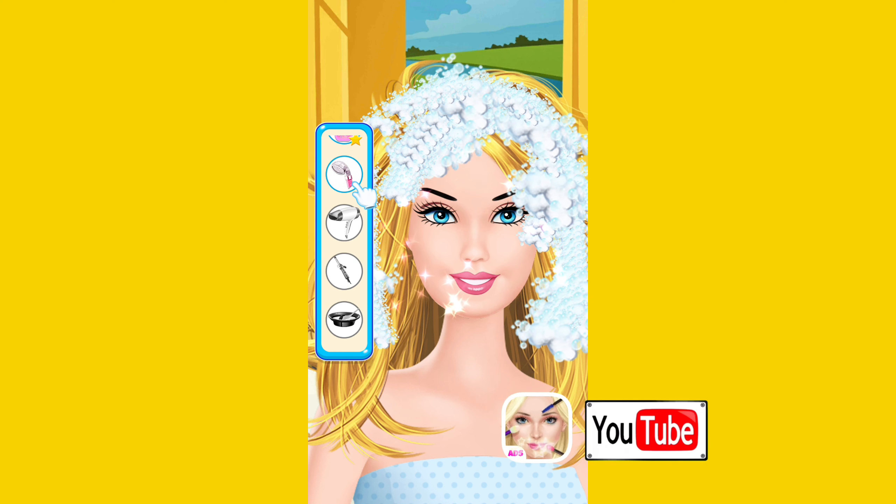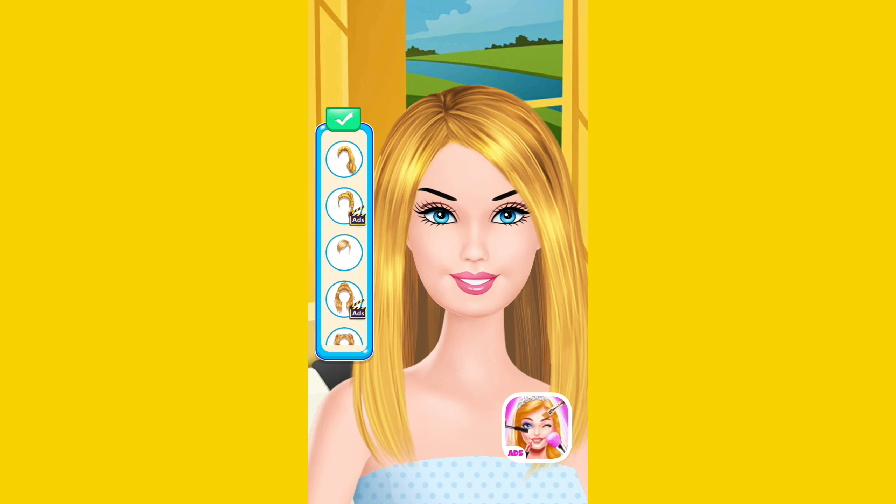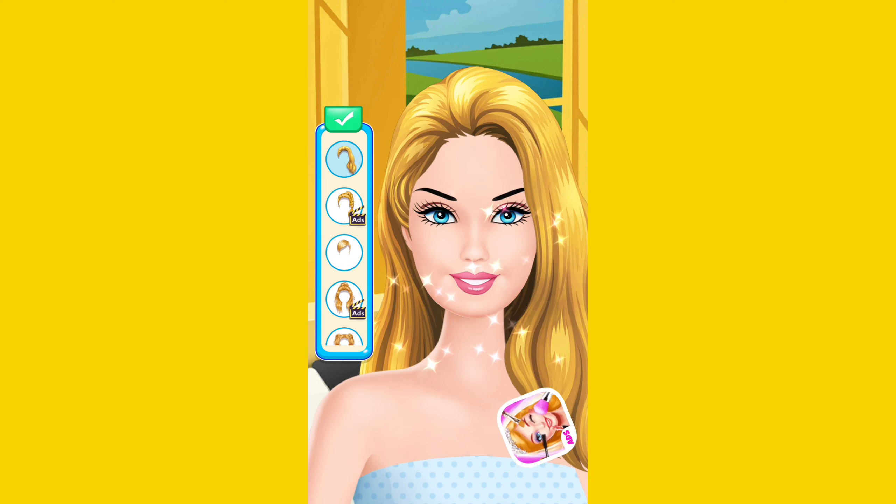I like it. Not bad. Please dry her hair. Beautiful. What hair style is the most popular? Choose your favorite hair color.